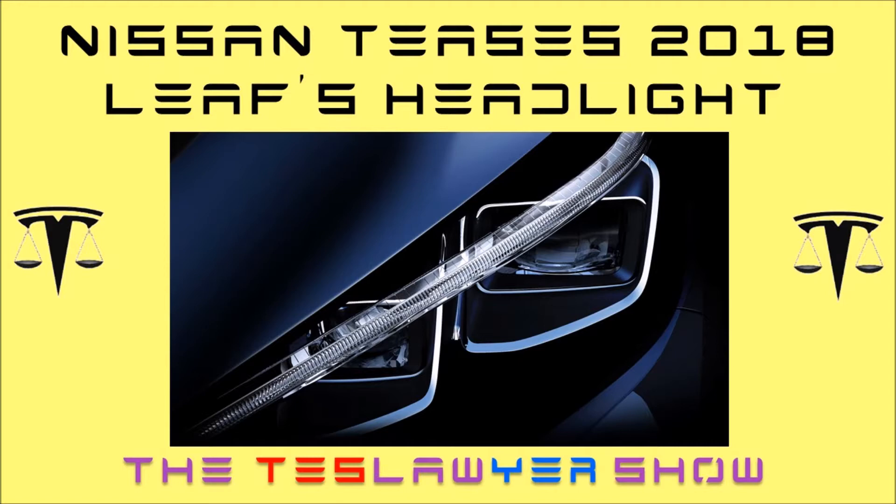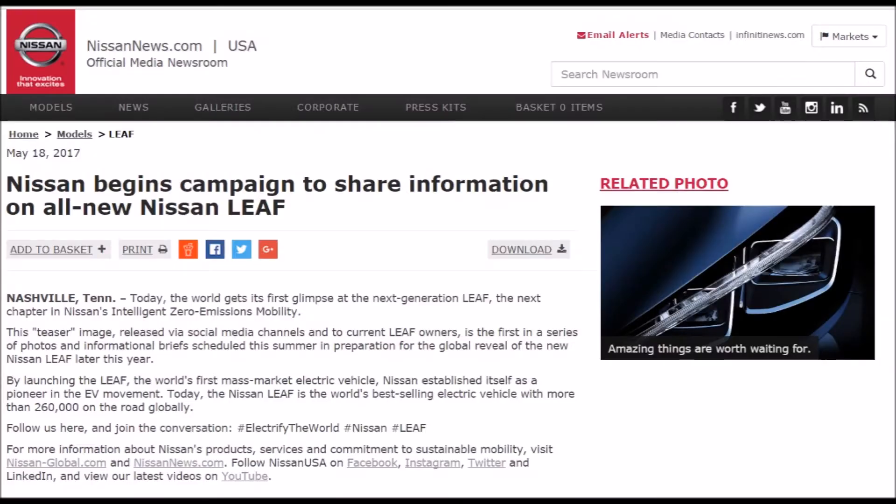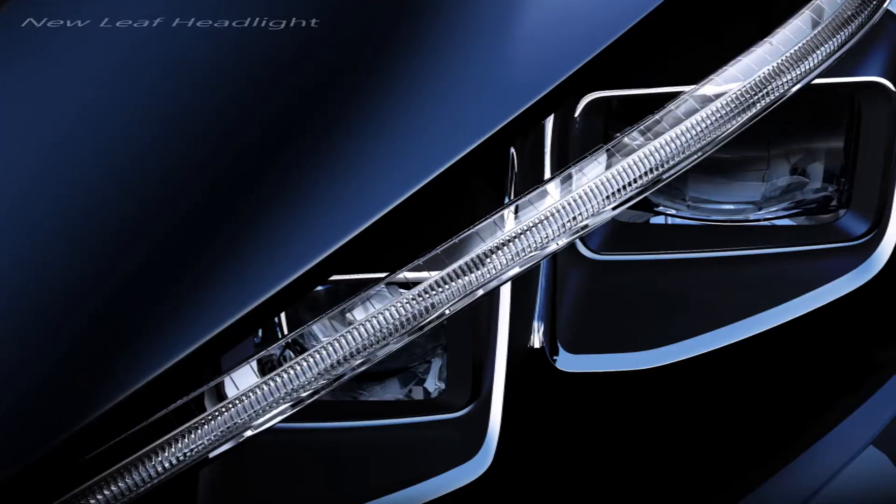The tease started on Twitter on May 18th when they put out a tweet saying 'amazing things are worth waiting for, the new Nissan Leaf coming soon.' I checked their Nissan News website which shows more things are coming. They also highlighted that the Leaf is still the number one selling electric car with over 260,000 sold globally, while the Model S has sold about 200,000 by now.